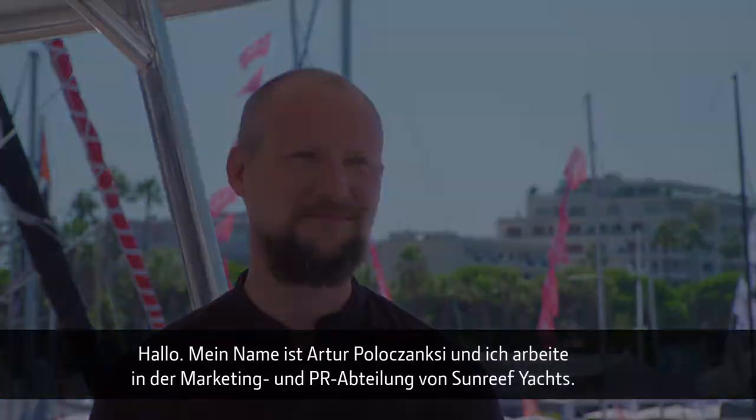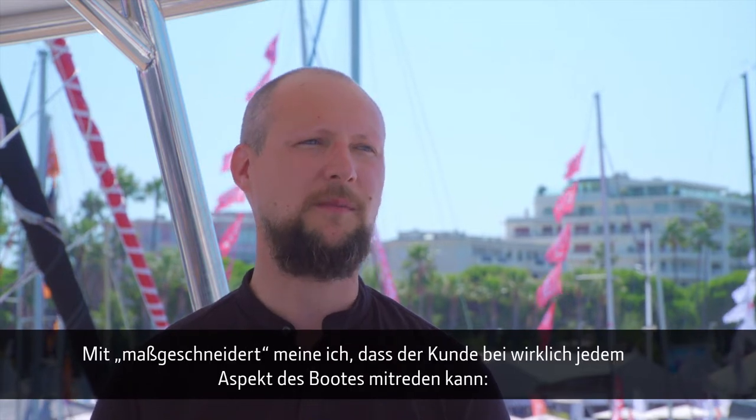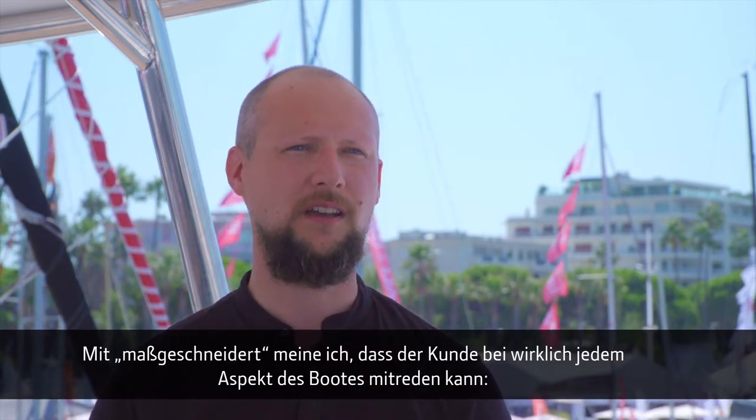Hello, my name is Arthur Bolachansky and I work for Sunreef Yachts' marketing and public relations department. We build highly customized catamarans, both sail and power, and by customized I mean that customers can actually influence